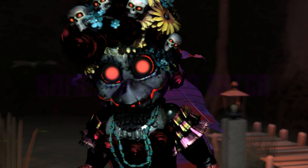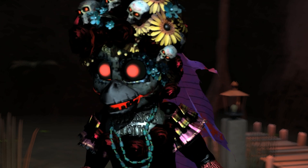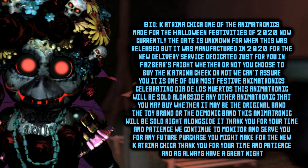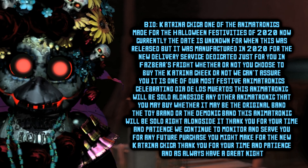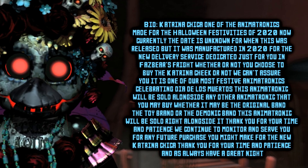Katrina Chica. You won't get tired of my voice, will you? Bio: Katrina Chica — one of the animatronics made for the new Halloween festivities of 2020. The date is currently unknown for when this animatronic was released, but it was manufactured in 2020 for the new delivery service dedicated just for you!